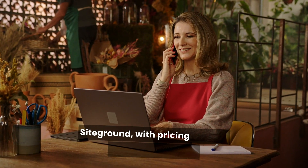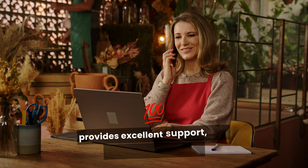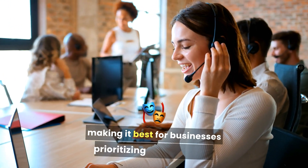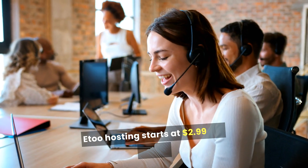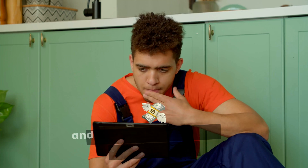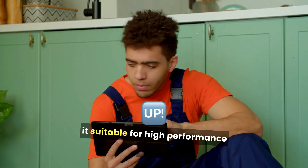SiteGround, with pricing starting at $3.99 per month, provides excellent support, daily backups, and free SSL, making it best for businesses prioritizing performance. A2 Hosting starts at $2.99 per month and features turbo servers for faster speeds and an anytime money-back guarantee, making it suitable for high-performance needs.